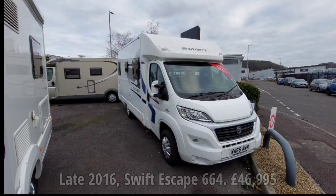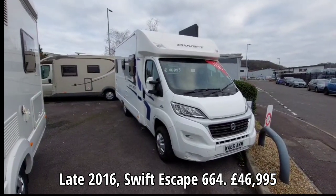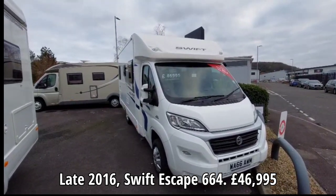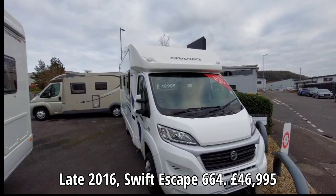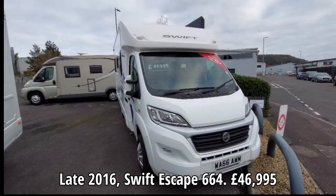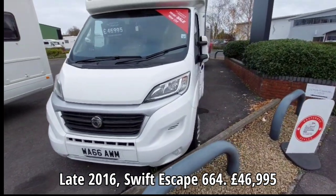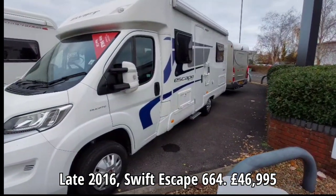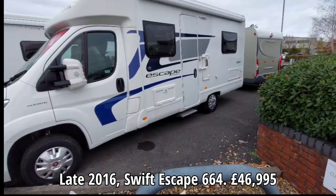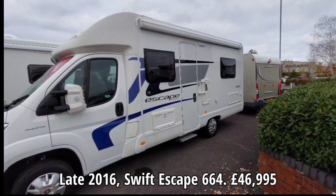So the next one along is a Swift Escape 664 - Fiat Ducato 130hp, 66-reg, so late 2016 or early 2017, and it's £47,000. No front skylight so it might be quite dark inside. Couple of lockers, and it's quite high off the ground - there is a step to get in. An awning attached on the side - Fiamma awning. Let's have a look in this one.